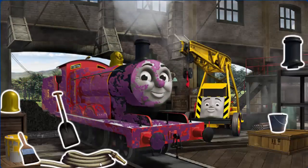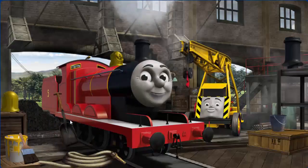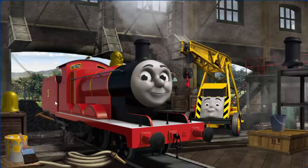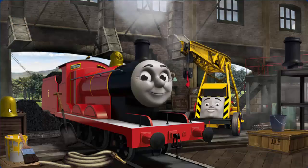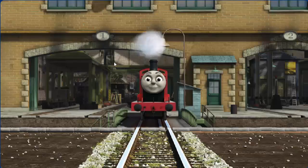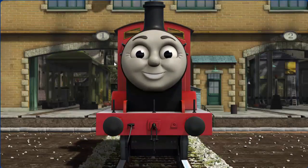James needs more coal and his dome is broken. Great job, but there's still more to do. James's dome is broken. You fixed it. James is ready to be really useful again.